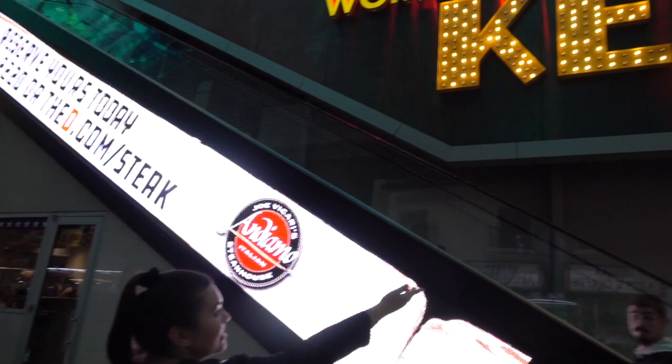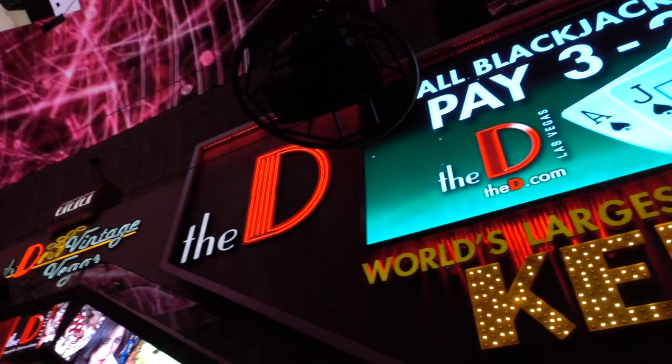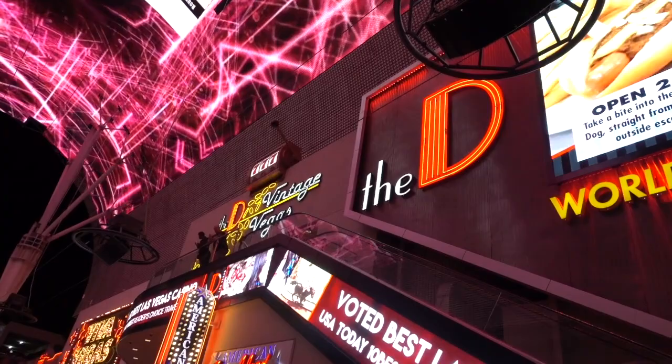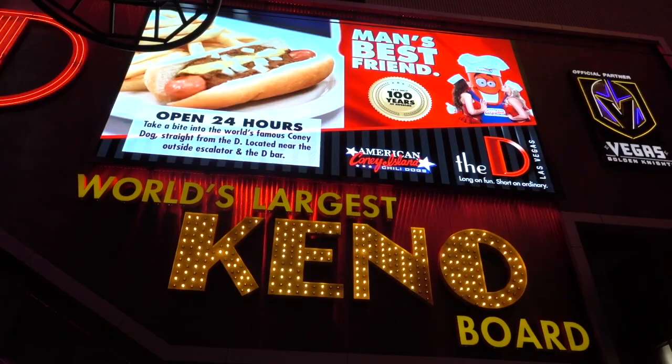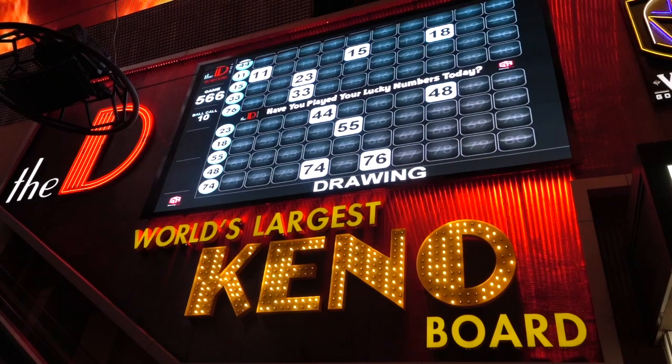Right above the same escalators is the largest keno board in the world. When not showing keno numbers, this board presents different advertisements to passersby, such as informing guests that blackjack at the D pays 3 to 2. Guests can visit the D's keno lounge, choose their numbers, then watch and wait as they enjoy everything else Fremont Street has to offer.